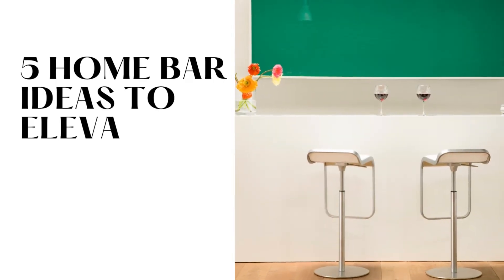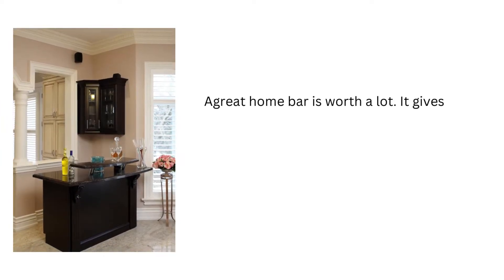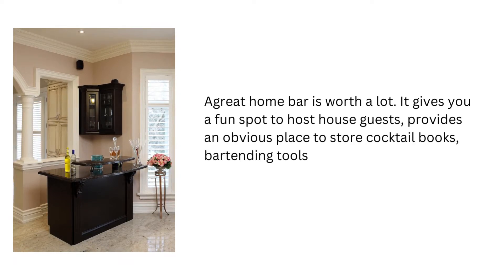5 Home Bar Ideas to Elevate Any Night In. A great home bar is worth a lot. It gives you a fun spot to host house guests, provides an obvious place to store cocktail books, bartending tools, and bottles of wine.